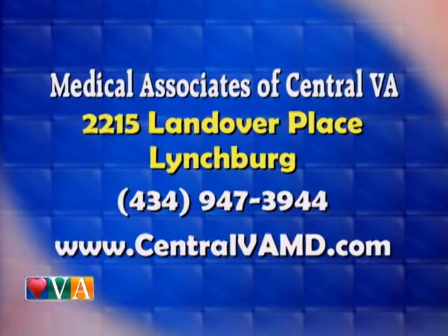Dr. Aponte is part of Medical Associates of Central Virginia in Lynchburg — 434-947-3944. You can look them up online at centralvamd.com.